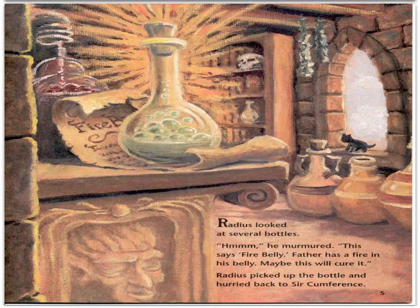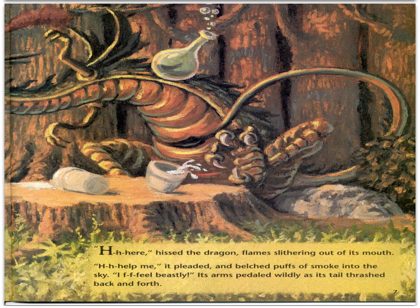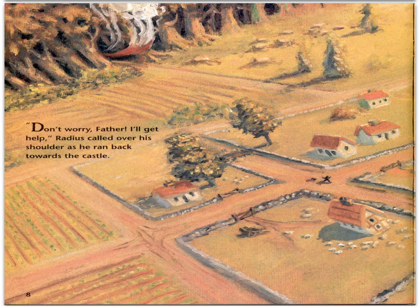Radius looked at several bottles. "This says fire belly. Father has a fire in his belly. Maybe this will cure it." Radius picked up the bottle and hurried back to Circumference. The knight gratefully took the bottle and gulped the liquid down. Kaboom! Circumference disappeared and a dragon now sat on the grass. "Here," hissed the dragon, flame slithering out of its mouth. "Help me," it pleaded and belched puffs of smoke into the sky. Its arms paddled wildly as its tail thrashed back and forth. "Don't worry, father, I'll get help!" Radius called as he ran back towards the castle.